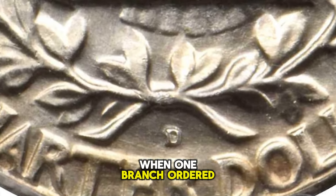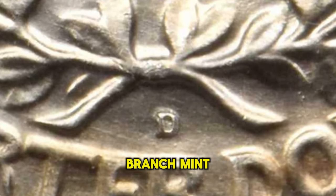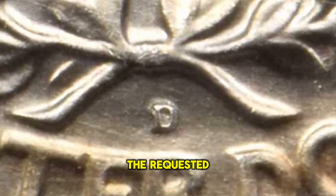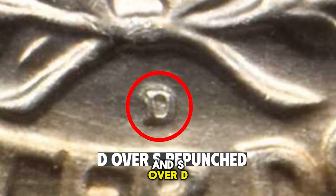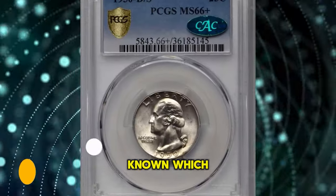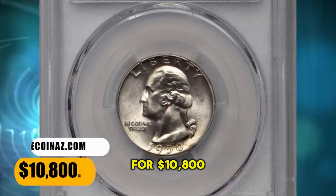When one branch ordered a set of dies, the die cutter at the Philadelphia Mint took an already prepared branch mint die and simply punched in the requested mint mark; then later the converse occurred, producing the fascinating D over S and S over D varieties. It is not known which came first. This over mint mark quarter ended up selling for $10,800.